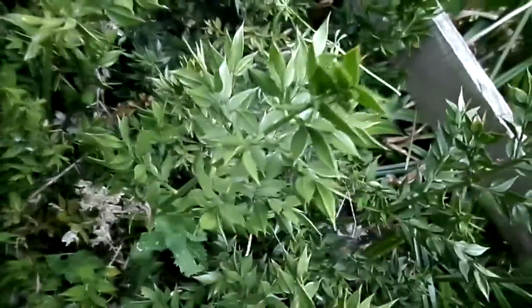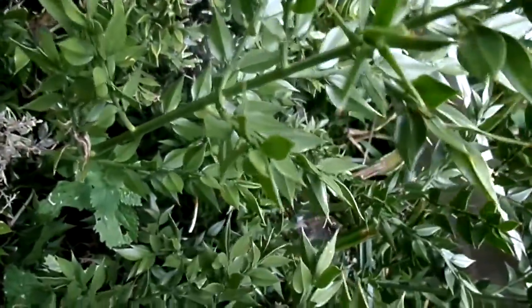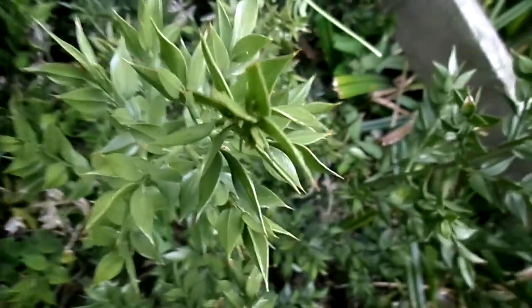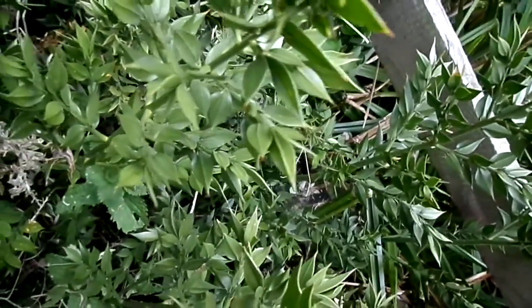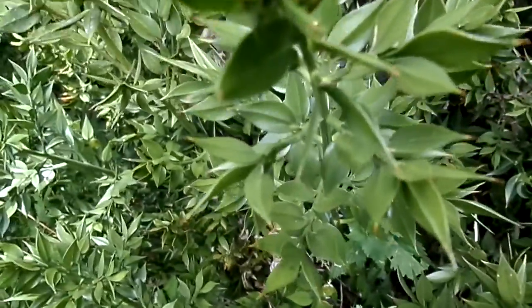Its great peculiarity — and it's practically unique in Britain for this — is that the apparent leaves are not leaves at all; they're extensions of the stem. This makes it very prickly because they're hard and the points are very sharp.